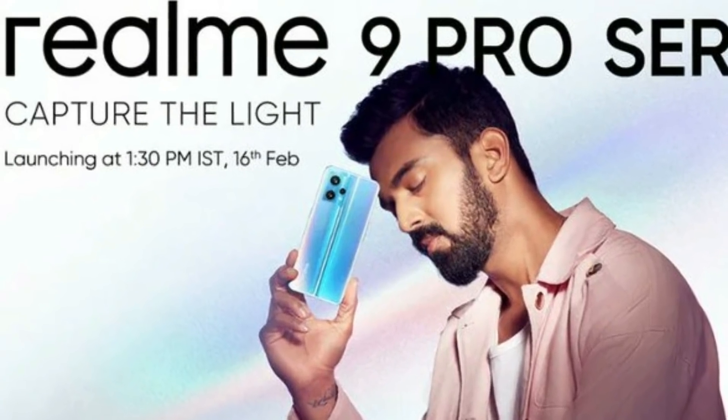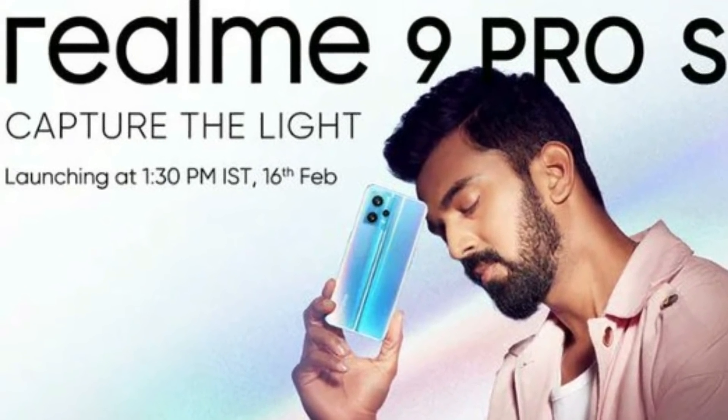In India, Realme is a popular series. The Realme 9 series launches on February 16th. You have the 9 series — 9 Pro and 9 Pro Plus — two smartphones to review.